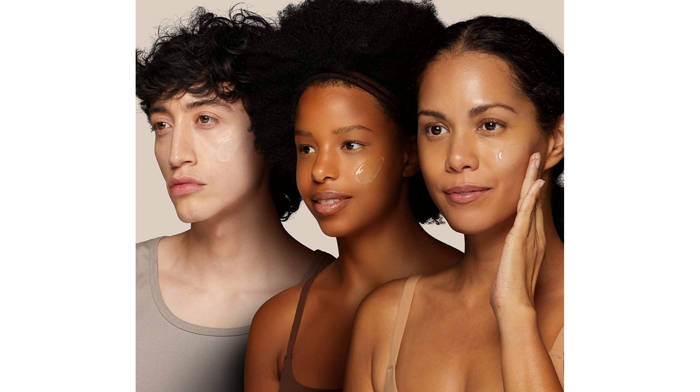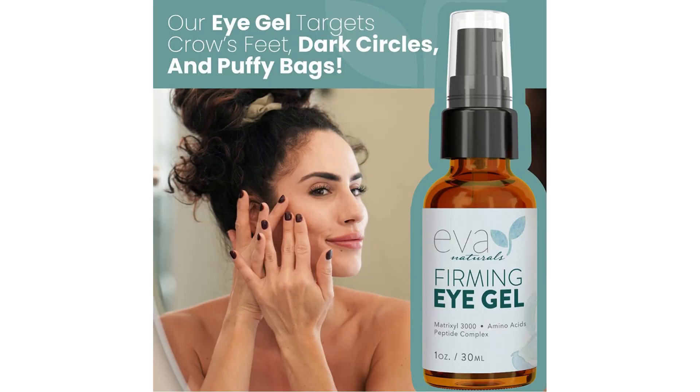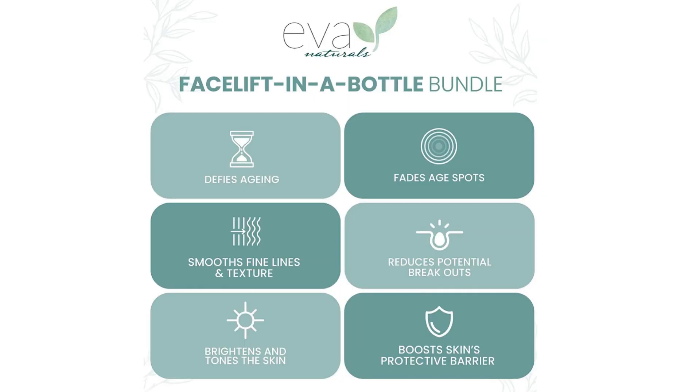3. Eva Naturals Facelift is a real youth booster. Its advanced formula combines natural ingredients that work synergistically to firm the skin, improve elasticity, and smooth wrinkles and fine lines. With this product, you can enjoy more toned and radiant skin. Its importance in skincare is highlighted by its ability to provide a true lifting effect without the need for invasive procedures.